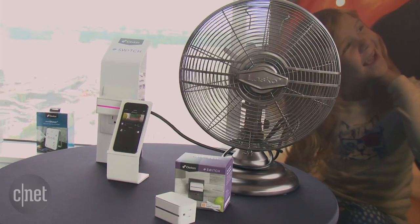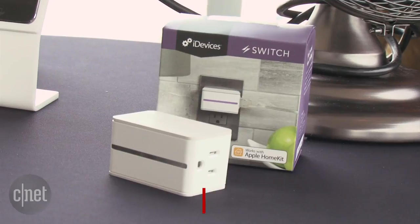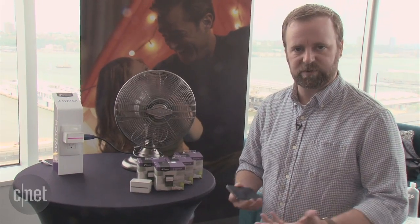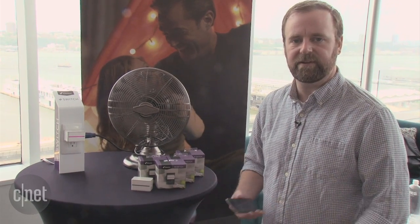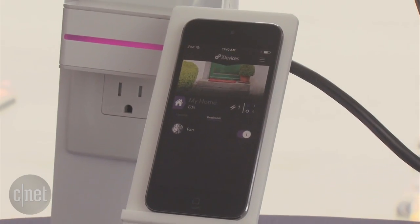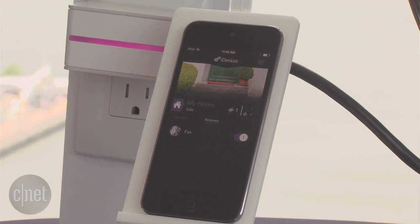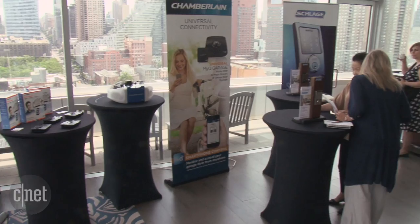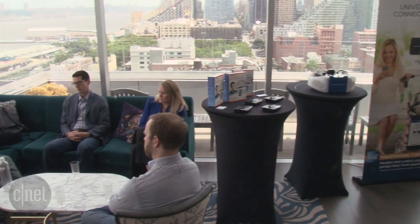This is the last product we're here to see today — it's the iDevices Switch, a $59 smart plug. We saw a mock-up at CES. It has basic smart plug functionality; you can control anything you plug into it remotely. This one is one of the first that has HomeKit support. It will be available at Lowe's later this year, which is new for both iDevices and Lowe's.